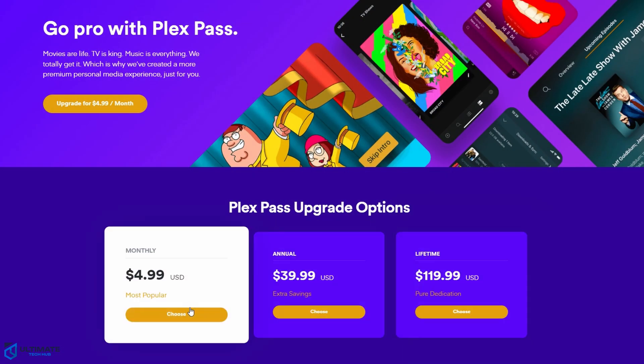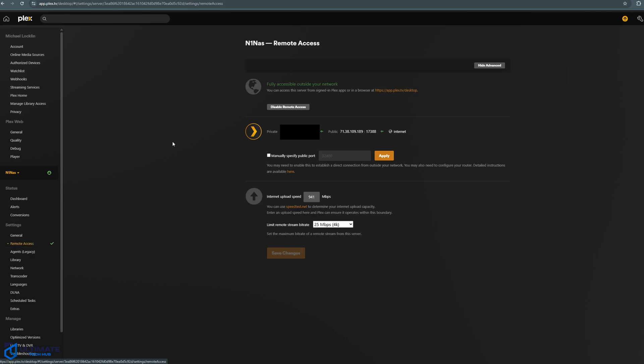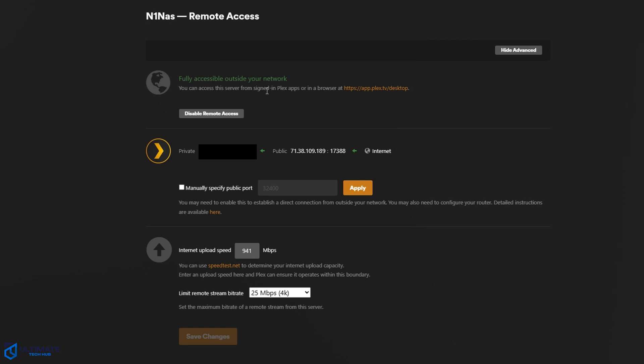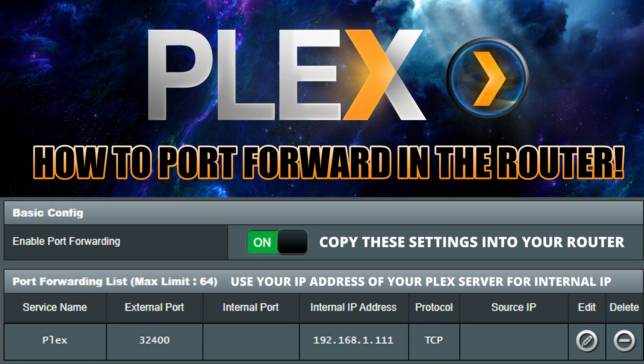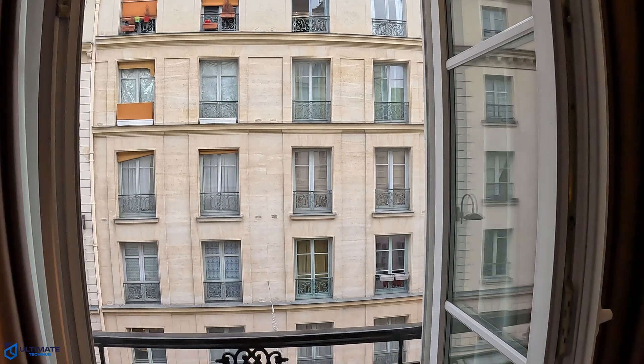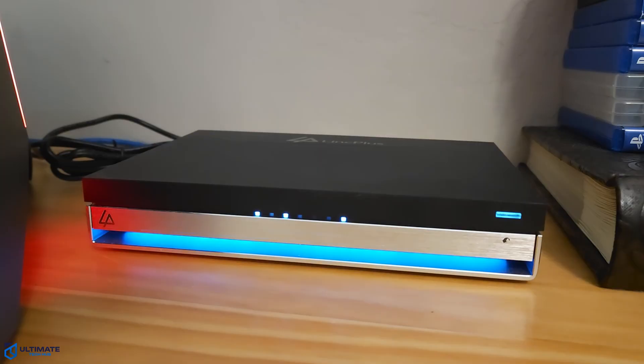The simple solution is: first, sign up for the Plex Pass. Second, make sure that remote access is enabled in the Plex server settings — it should be green and say fully accessible outside of your network. If it's not accessible, click the port forward box and hit apply. Then manually forward port 32400 in your router to allow external connections. Port forwarding does come with some security risks, but port forwarding your Plex server is very safe — just make sure your router is using the latest security protocols.